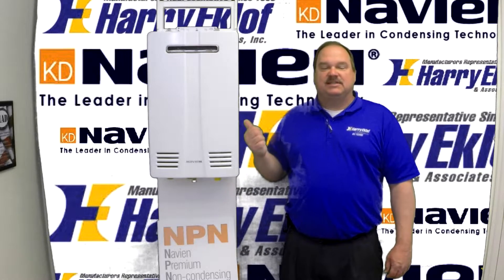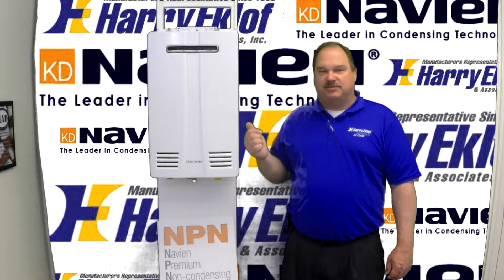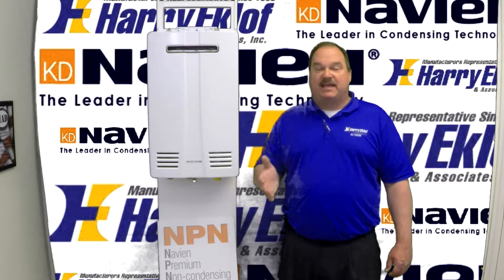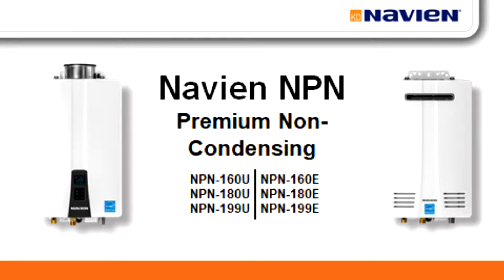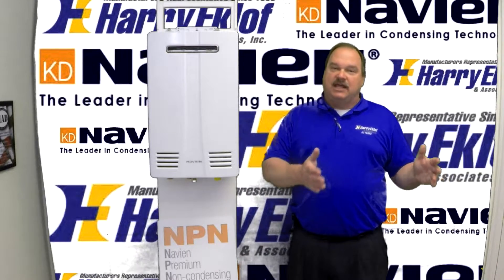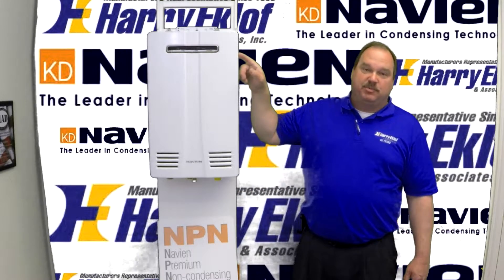The NPN comes in six different models, from 160,000 BTUs to 199,000 BTUs. They're available in either natural gas or LP, but they do have to be ordered gas-specific. The models are available for indoor or outdoor installation. The indoor installation is referred to as a universal, because we do have an external exhaust vent cap for that model. So you can take an indoor model and put it outside, but an outdoor model must be put outside.